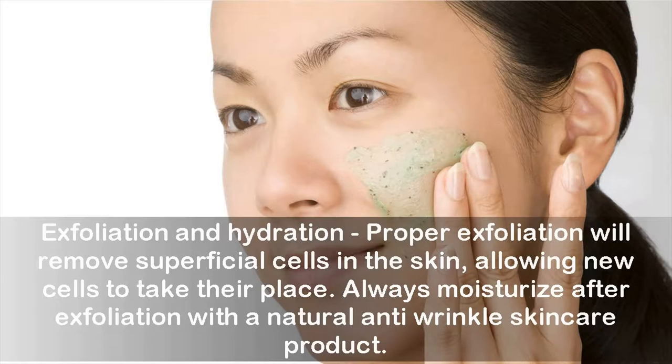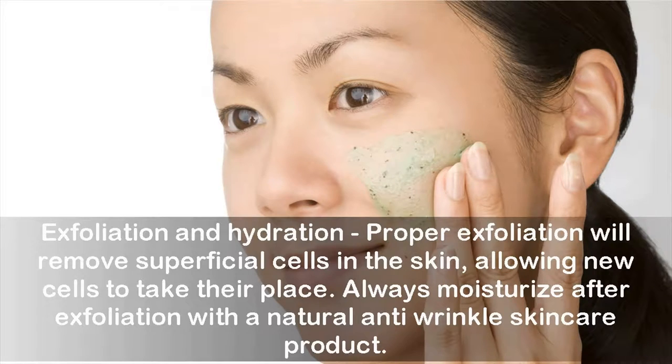Exfoliation and hydration: proper exfoliation will remove superficial cells in the skin, allowing new cells to take their place. Always moisturize after exfoliation with a natural anti-wrinkle skin care product. Good skin cleansing is definitely necessary — make use of warm water when cleansing the face in order to unblock skin pores and remove grime. Use only soap-free solutions, as soap could dry your skin.